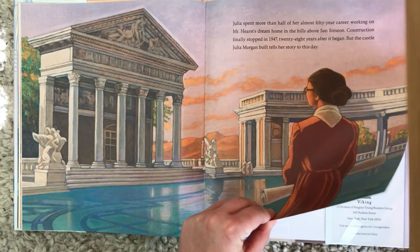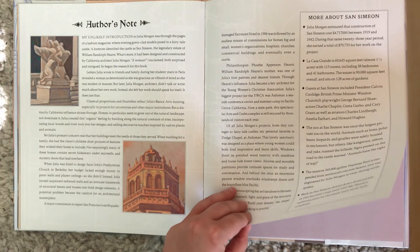And there we have it. I hope you enjoyed this book and I hope you enjoy it again and again — Julia Morgan Built a Castle.